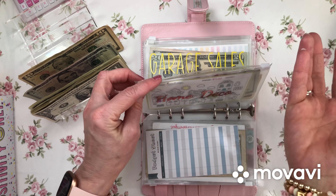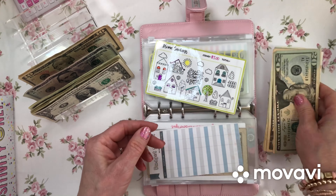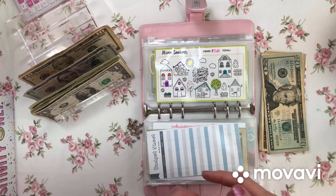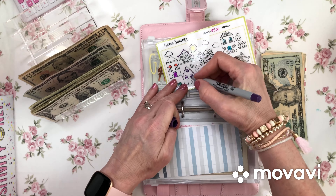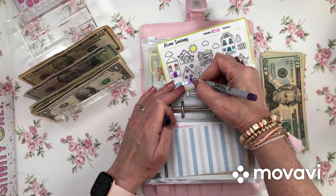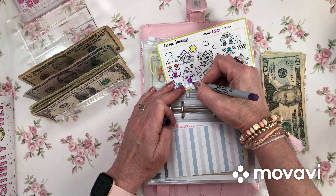Moving along — home decor. When you move you want to buy new stuff for your new house, so that's what this envelope is for. I want a dark purple door. I find a lot of good things at Goodwill and secondhand garage sales.